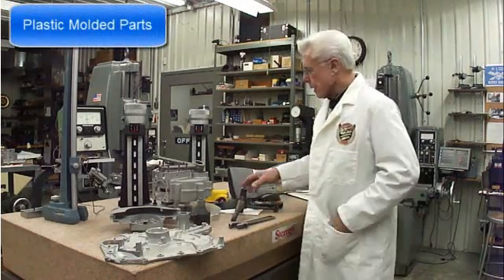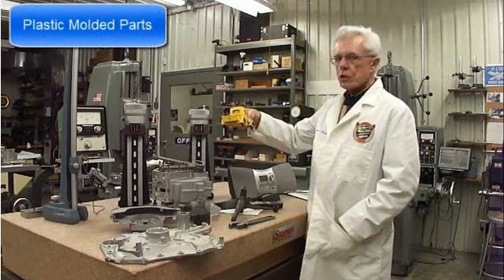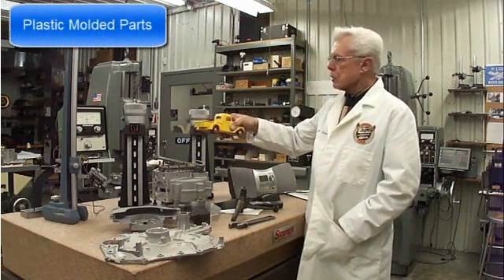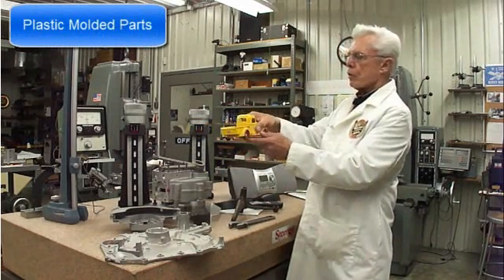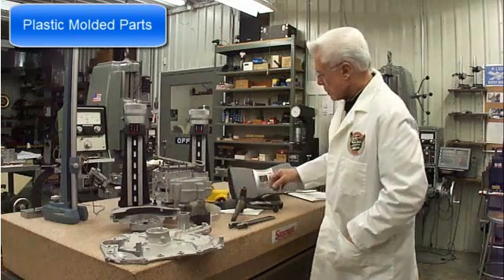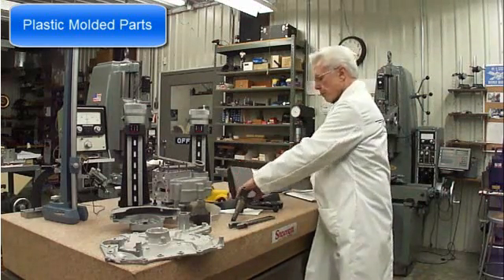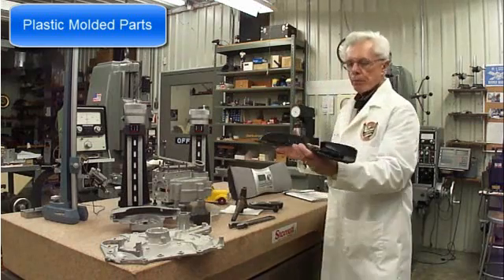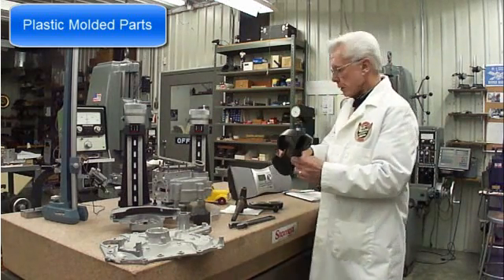Here are samples of plastic moldings. Plastic moldings have been around for a long time — in the late 1930s they became very popular. This is a 1947 International Pickup dash made by plastic injection molding. Today's examples are this portable radio and the cover for the bottom. Very fine detail can be achieved by molding.